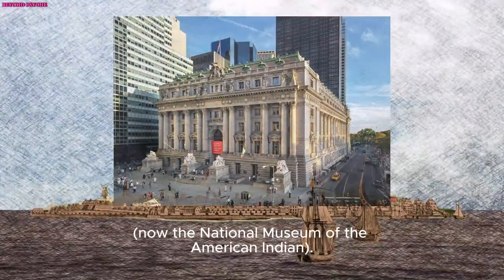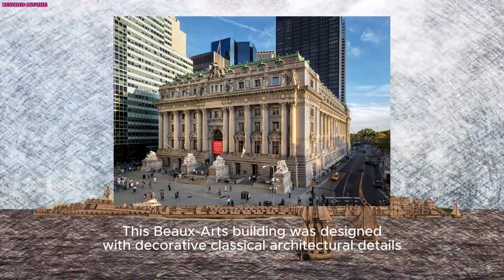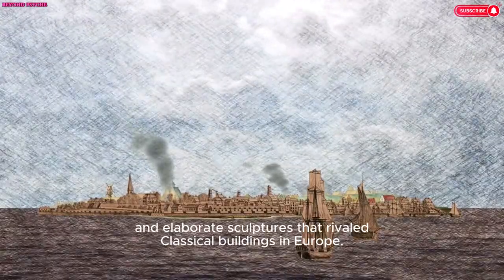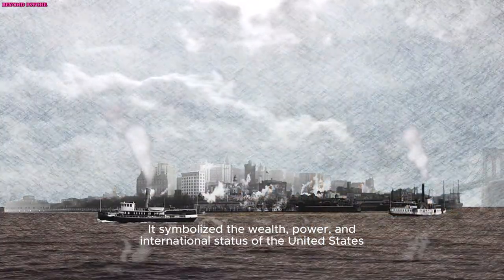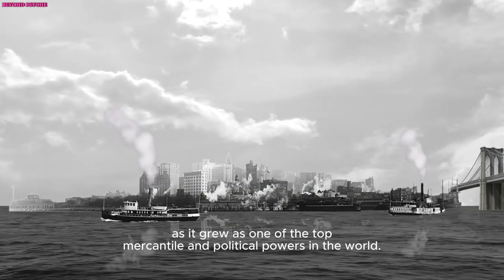Now the National Museum of the American Indian, this Beaux-Arts building was designed with decorative classical architectural details and elaborate sculptures that rivaled classical buildings in Europe. It symbolized the wealth, power, and international status of the United States as it grew as one of the top mercantile and political powers in the world.